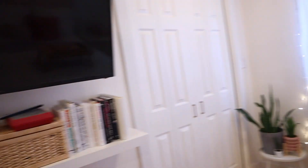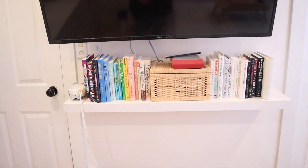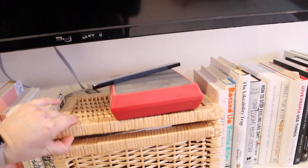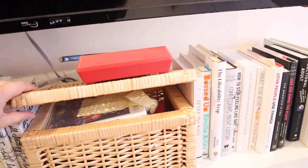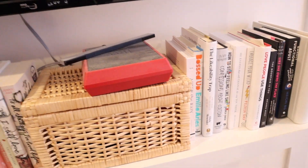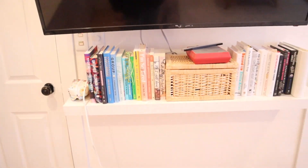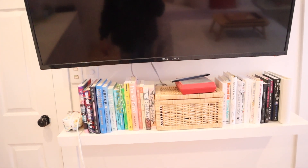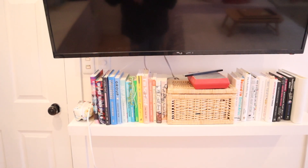Coming over to this wall, I have all of my books. The chest right there holds my Wii stuff and is from the thrift store. I usually get my books from Winners or Amazon, but there are a few from Chapters — they're just a lot cheaper on Amazon.